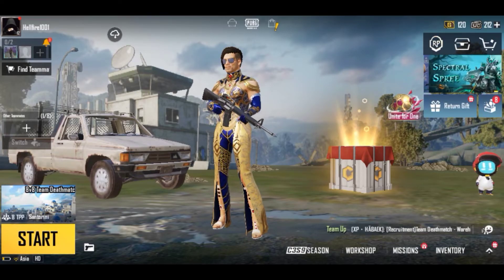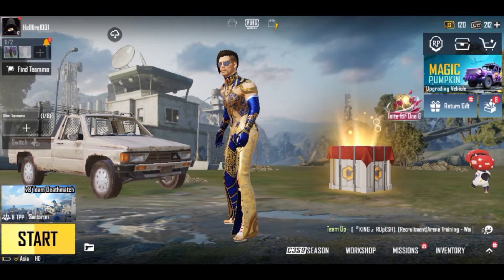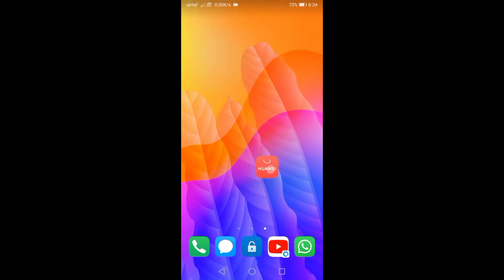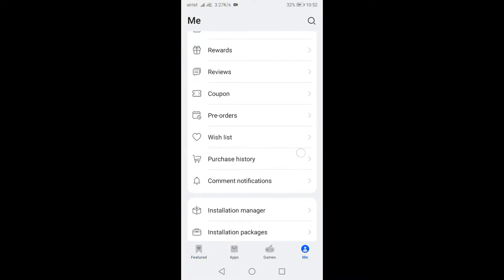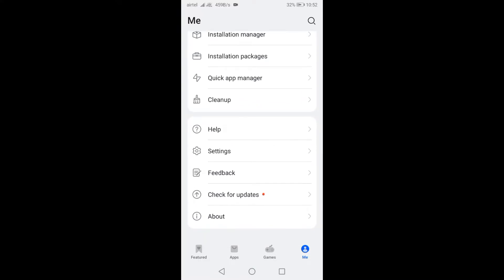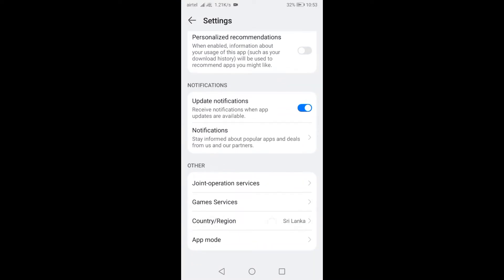Now I'm going to show you how to get the coupons for free. First, you need the Huawei App Gallery. If you don't have it, please don't worry — I will show how to get App Gallery on Android phones. First, you need to go to Settings and change your country to Sri Lanka. I have also changed the country to Sri Lanka and will go back from here.